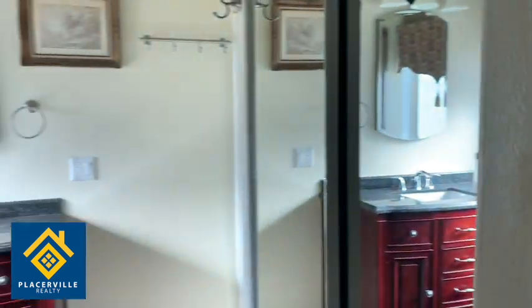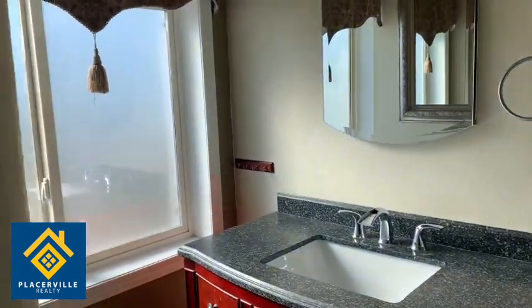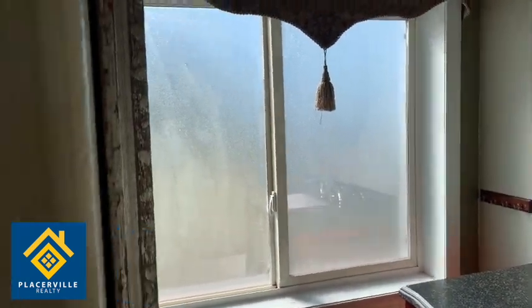Over this way we have a master bathroom with shower and sink, closet space, a big window, and lots of light.